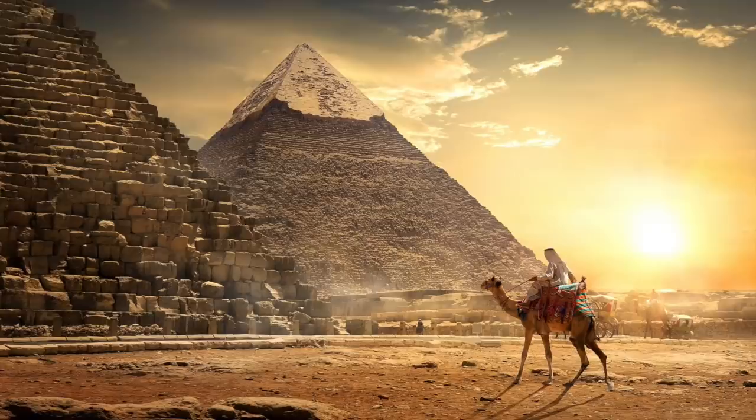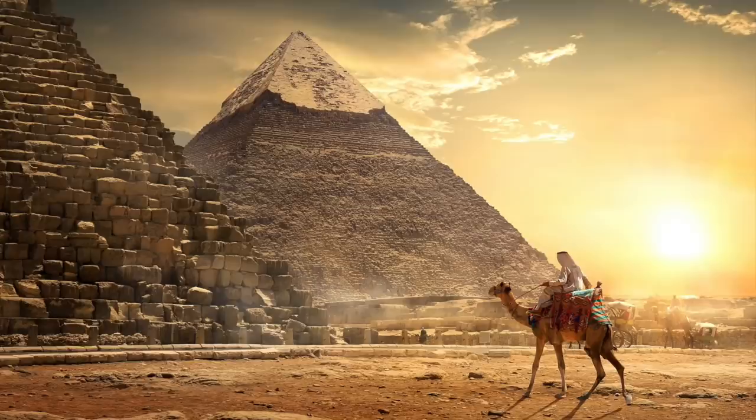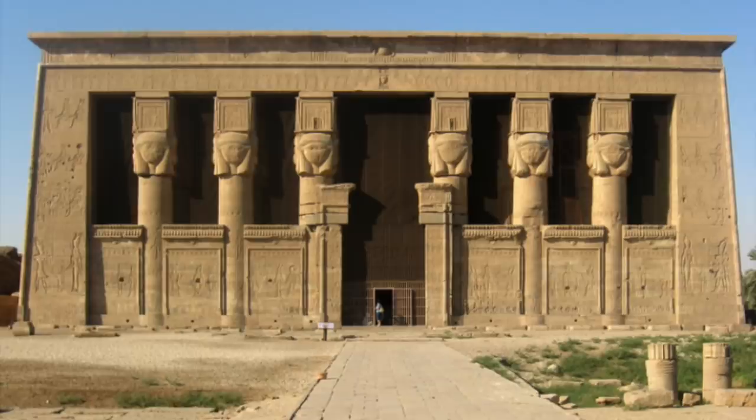Ancient Egypt is one of the most mysterious places. Every year archaeologists and researchers uncover various artefacts, and these give us an insight into what life would have been like thousands of years ago. One of the most interesting places is that of the Dendera Temple.